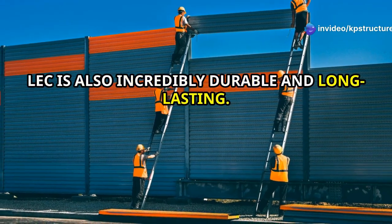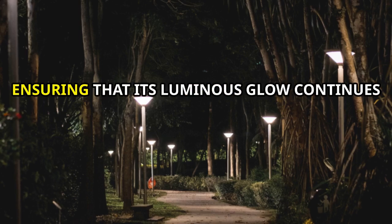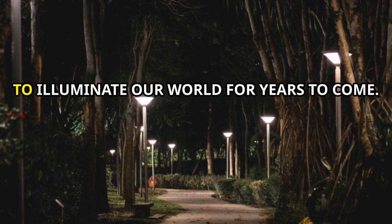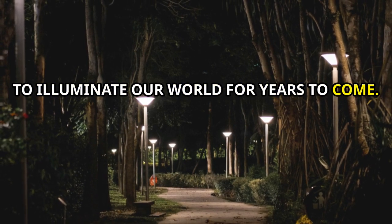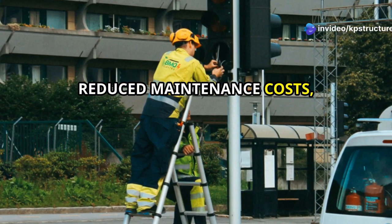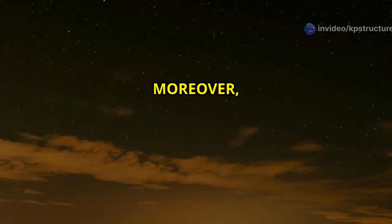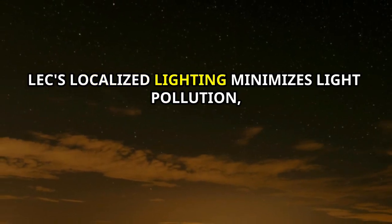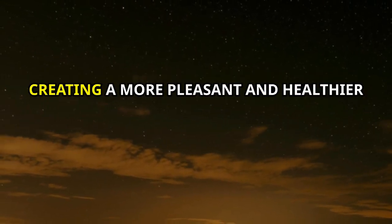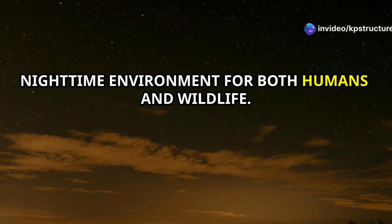Beyond its environmental benefits, LEC is also incredibly durable and long-lasting. It's resistant to weathering, corrosion, and fading, ensuring that its luminous glow continues to illuminate our world for years to come. This durability also translates into reduced maintenance costs, making it a cost-effective solution in the long run. Moreover, LEC's localized lighting minimizes light pollution, creating a more pleasant and healthier nighttime environment for both humans and wildlife.